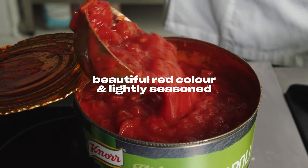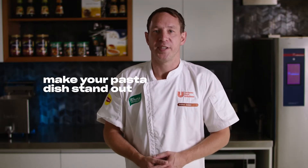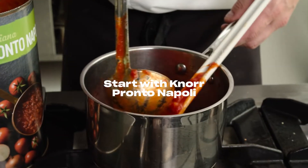Beautiful red color, only lightly seasoned so you can add your signature to it, and it will absolutely make your pasta dish stand out. Starting with Knorr Pronto Napoli as your base sauce.